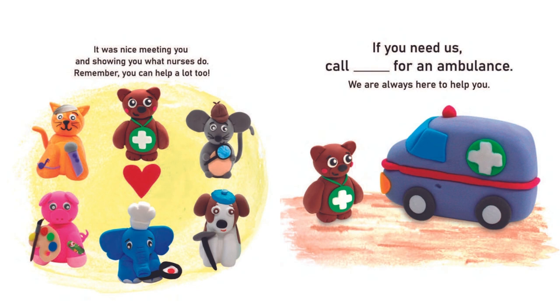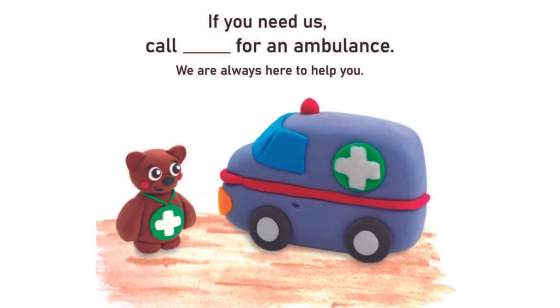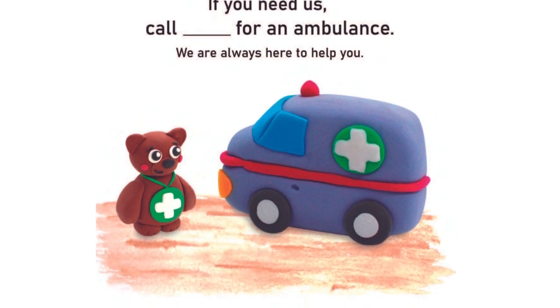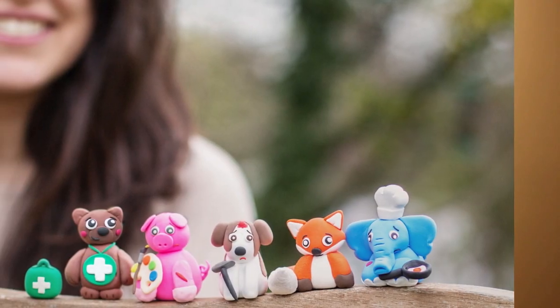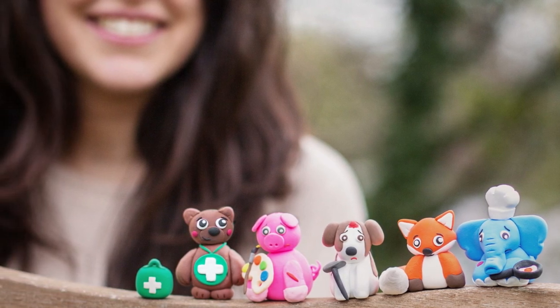It was nice meeting you and showing you what nurses do. Remember, you can help a lot too. If you need us, call for an ambulance. We're always here to help you. Did you like the story? I hope you did. Do you want to know a secret? It's a very secret secret. All the characters in the story are made with clay, which means you can make your own characters too, and have fun playing with them. See you soon and don't forget to subscribe for more Storytime Read Alouds.